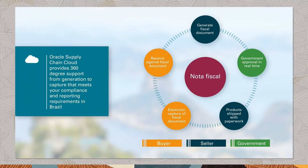Oracle Supply Chain Solutions supports managing fiscal documents for all common supply chain flows, such as purchase of goods and services, drop shipments, internal transfers, goods return, imports, exports, consignment, outside process, and more.